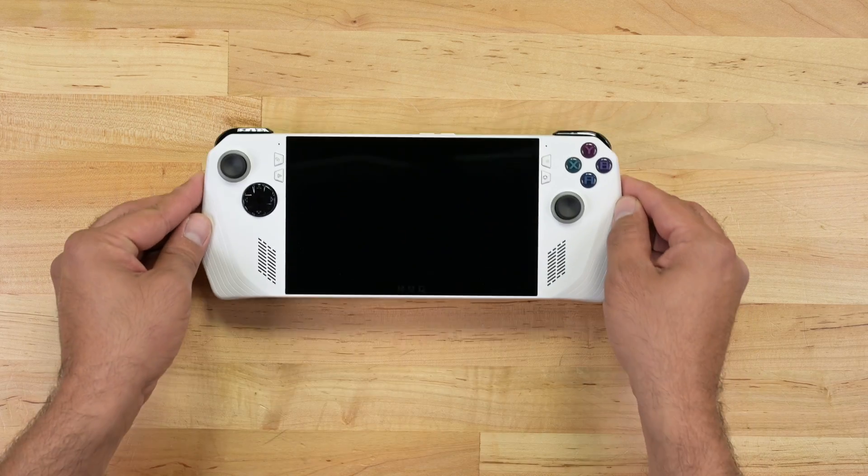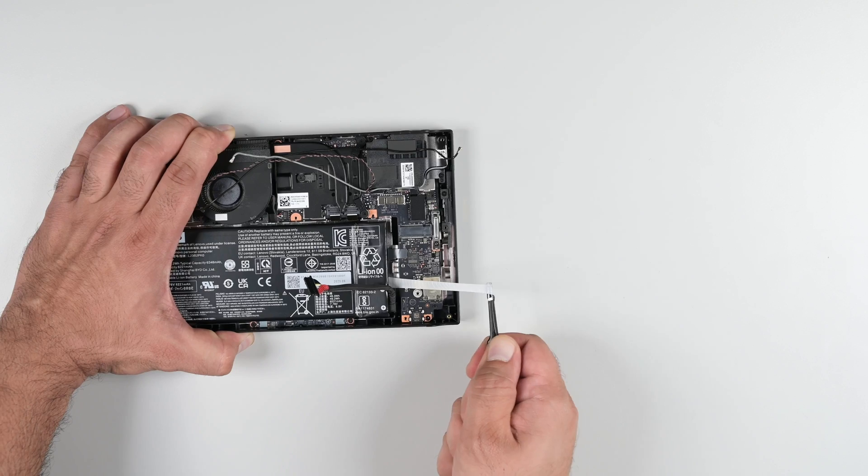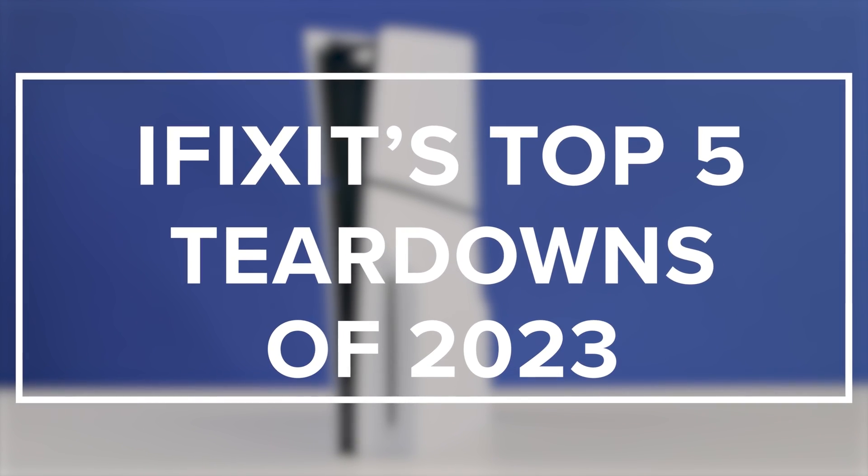365 days and oodles of teardowns. We got the inside scoop on the insides of your favorite tech, with surprises and frustrations. Here are iFixit's top 5 teardowns of 2023.